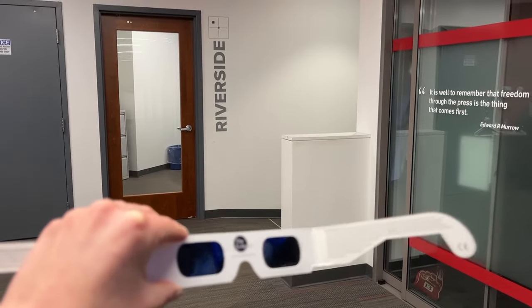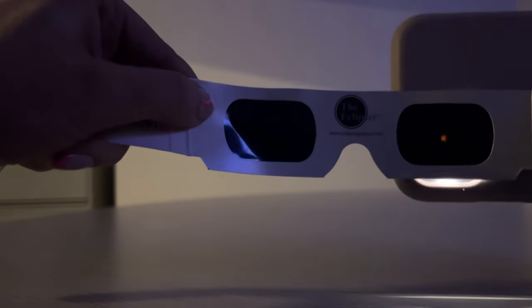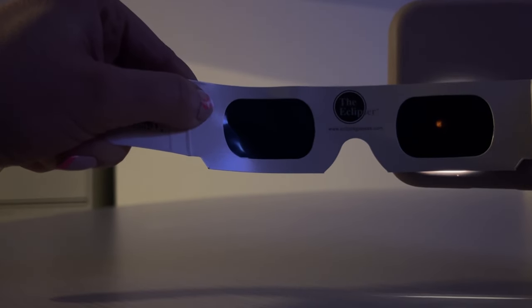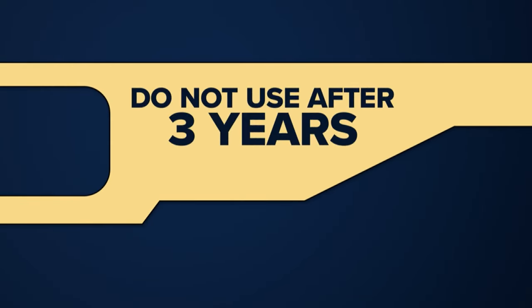Finally, test them out ahead of time inside — you should not be able to see anything through the lenses. If they pass that test, grab your phone flashlight and shine it through the outside of the lenses; you should only be able to see a dim-looking dot. Glasses also expire after three years, so leave your 2017 eclipse specs for the scrapbook.